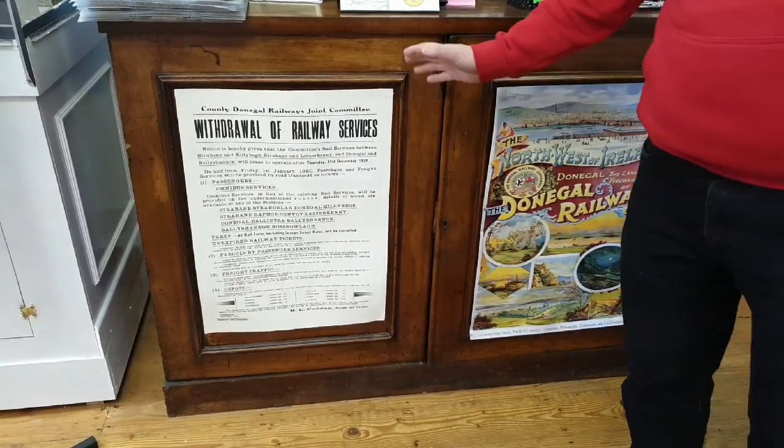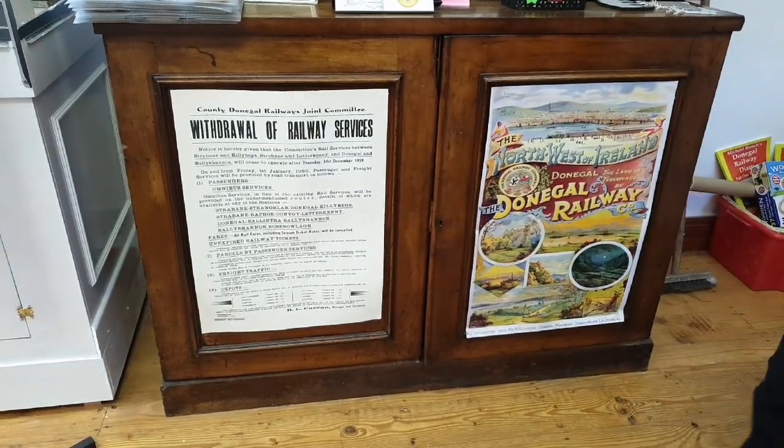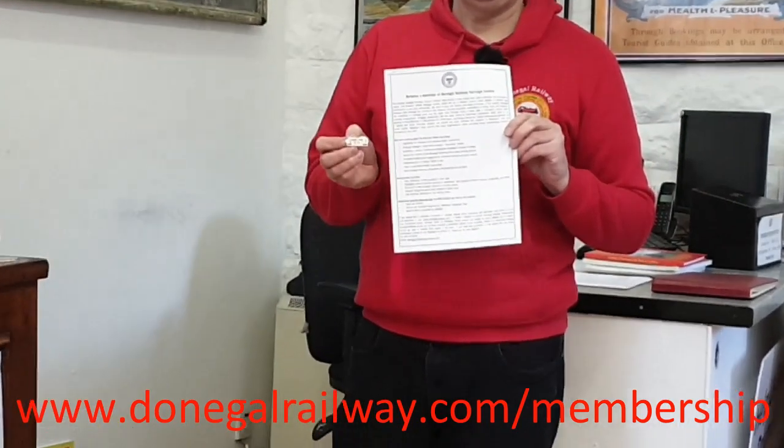We also do posters. Here we have a withdrawal of the railway service poster from 1959. We also have a copy of the advertising posters for Donegal Railways in two larger sizes as well, and the Donegal Railways and the Lost Swilly Railways posters. The final way to support us is to become a member — and if you become a member you automatically get one of the badges.